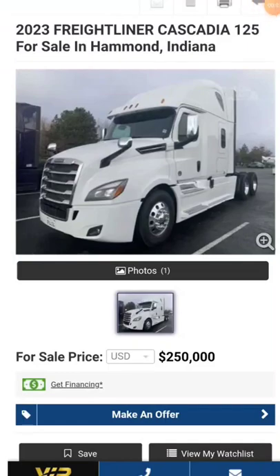Hey, how's it going out there, everybody? Hope everybody's having a great day. We're digging down through the Truck Paper to find you the deals of the day, or the most expensive trucks I can find, let me tell you.